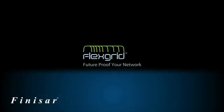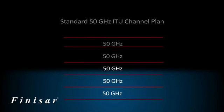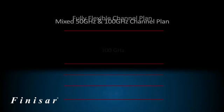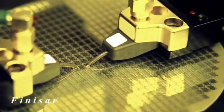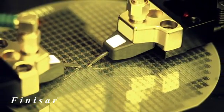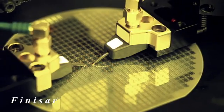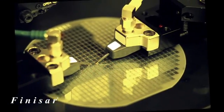So what is FlexGrid? FlexGrid is a breakthrough technology that allows the network operator to maximize the capacity of their network by matching the channel bandwidth to the signal data rate. In particular, it provides future-proofing to support the transmission of optical signals. FlexGrid draws upon the inherent flexibility and performance of Finisar's liquid crystal-on-silicon technology to address carrier demand for flexible bandwidth-capable ROADMs in next-generation networks.